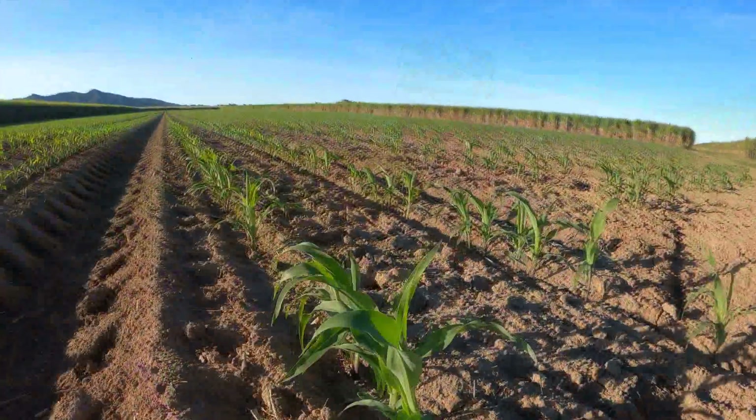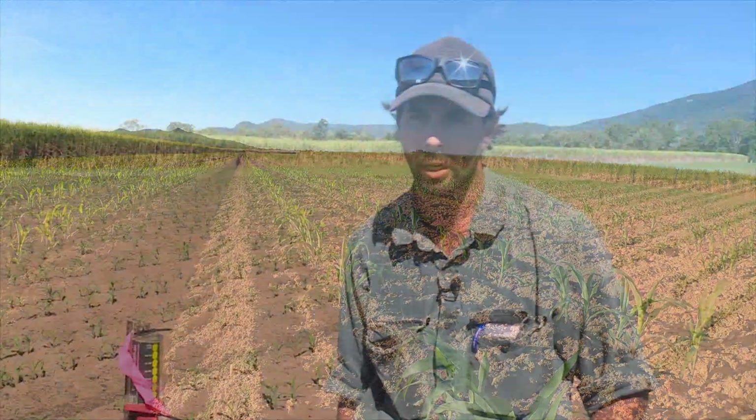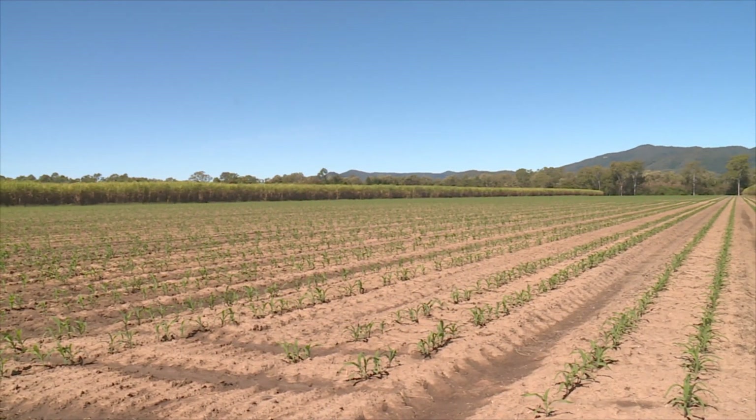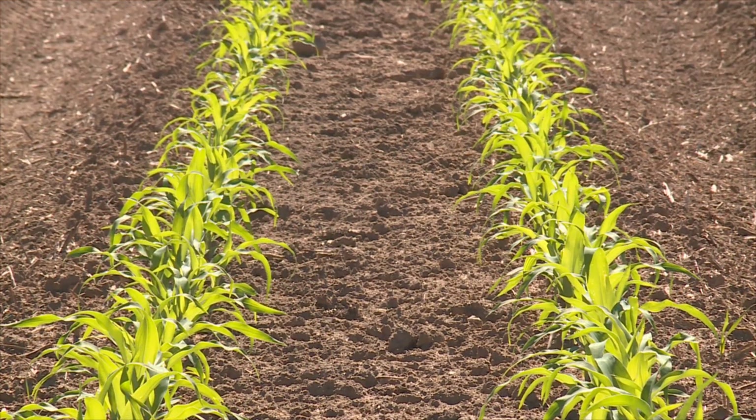We've been heavily involved in alternate crops probably for the last 15 years, maybe even a little bit longer. There are obviously a few benefits that we believe in with alternate crops. One is the soil health. This block here is actually under a 24-month fallow. We'll harvest the corn off it, then go back into a soy crop in summer and then plant back into cane around April to June in 2021.